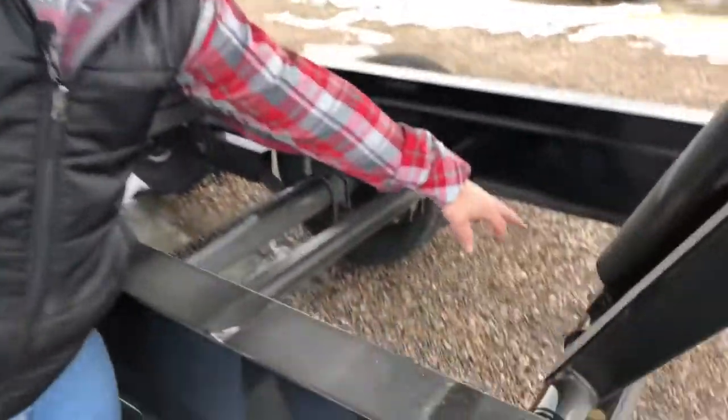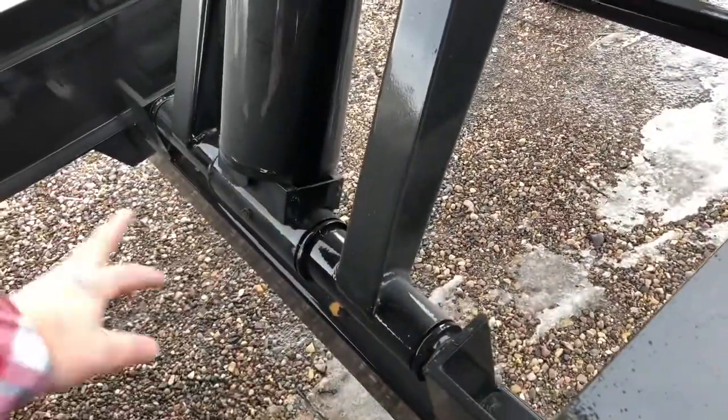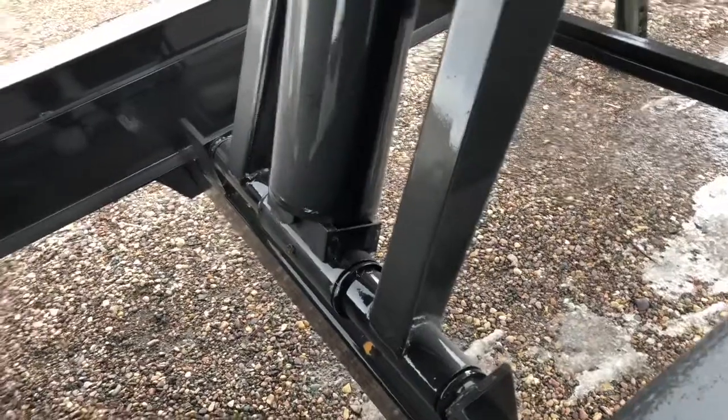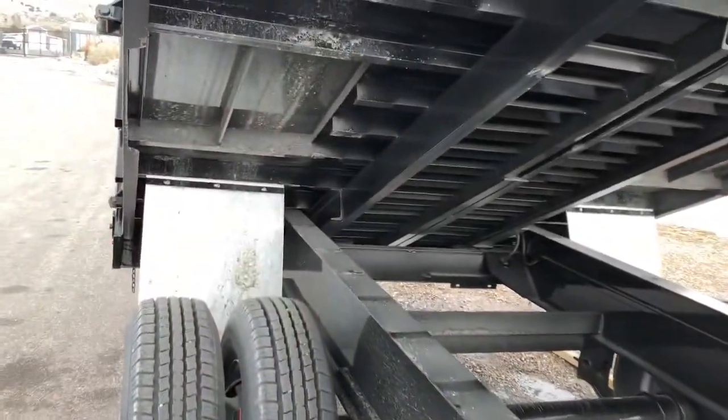Another cool thing that's unique to Titan: you can come down here and see that on all the moving parts there are grease fittings. And it's not just on the hoist — it's on the hinge back here, it's on the back gate. Anywhere that there's a moving part, Titan makes it so you can grease those hinges so you don't have to worry about them getting corroded, bound up, and broken.